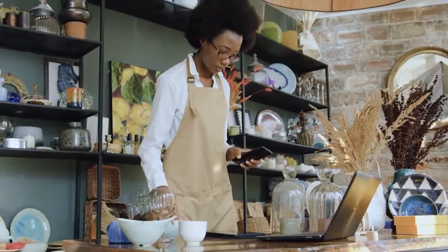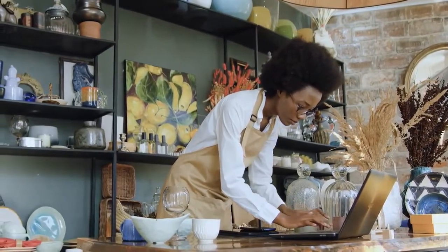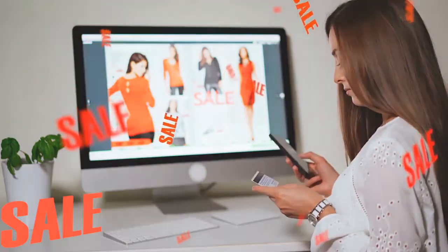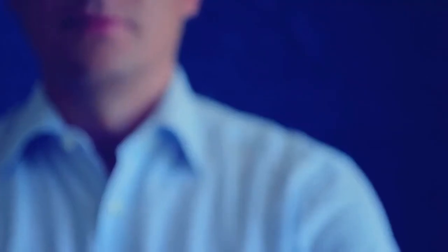Also, it's for everyone — whether you're a newbie, experienced marketer, website owner, blogger, or anyone else you can think of. Especially at the low one-time price you can snag it for today. Profit Jam is available to you for an incredibly low one-time price if you buy now.